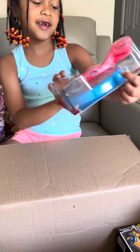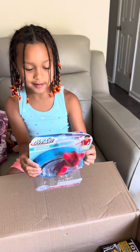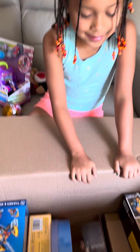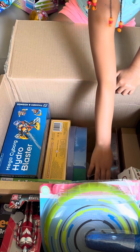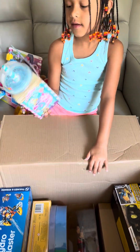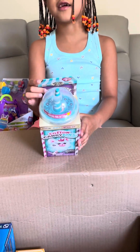And then I got a Zoom. Wonder what this is, but it's cool. And then I got a cotton candy and thatkins.